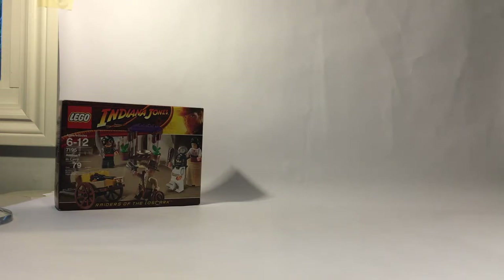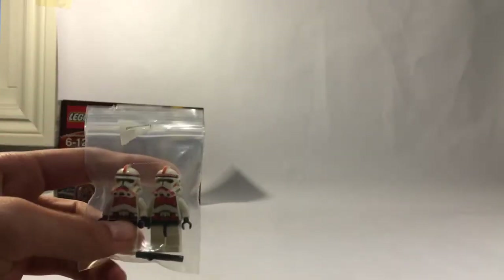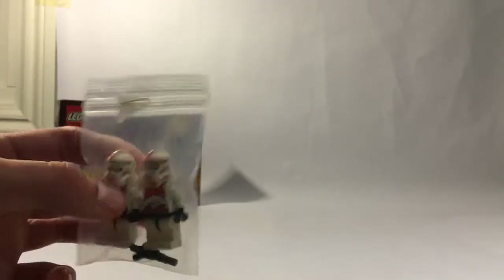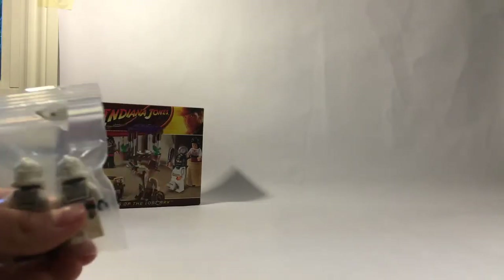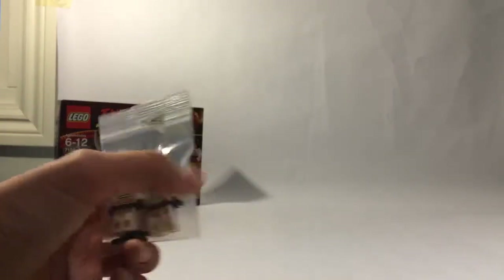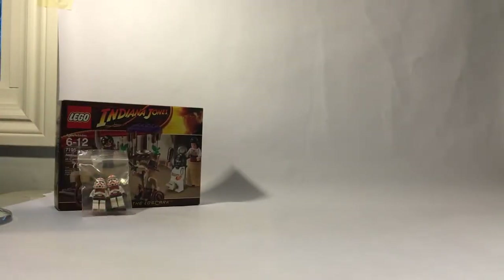I will be doing videos on most of these items except the figures probably. Anyway, the next figures I bought are two LEGO Star Wars shock troopers — very cool figures. They don't make the helmets anymore, especially the figure itself. This might come from Episode Two or Three, I'm not exactly sure, but I'm pretty sure it's Episode Three.